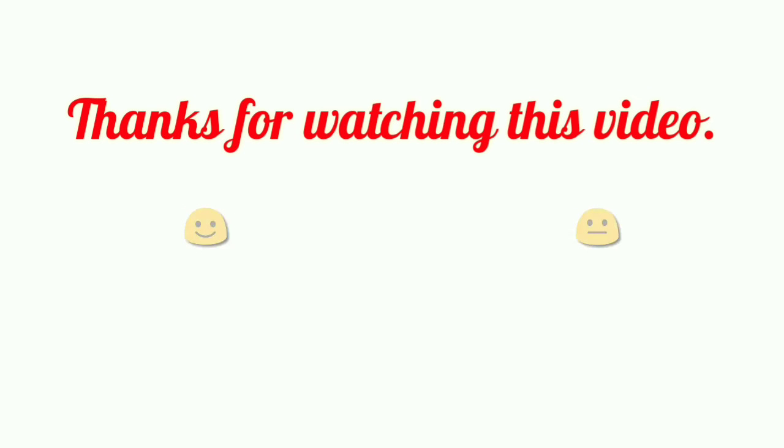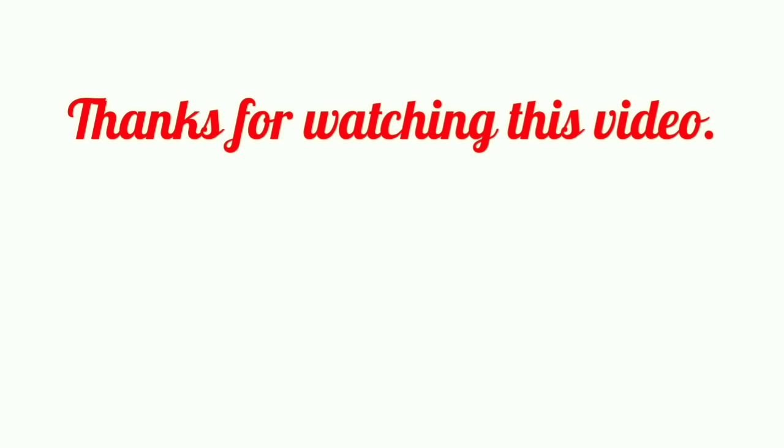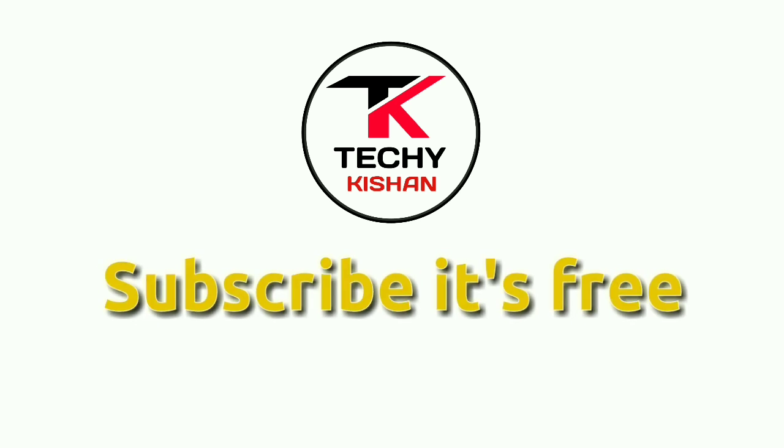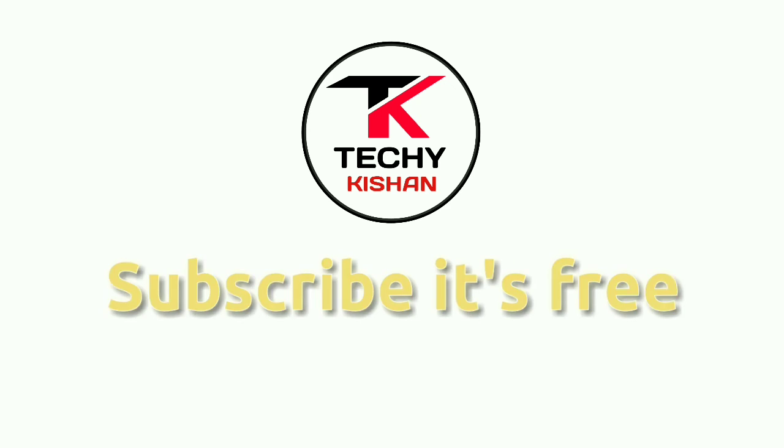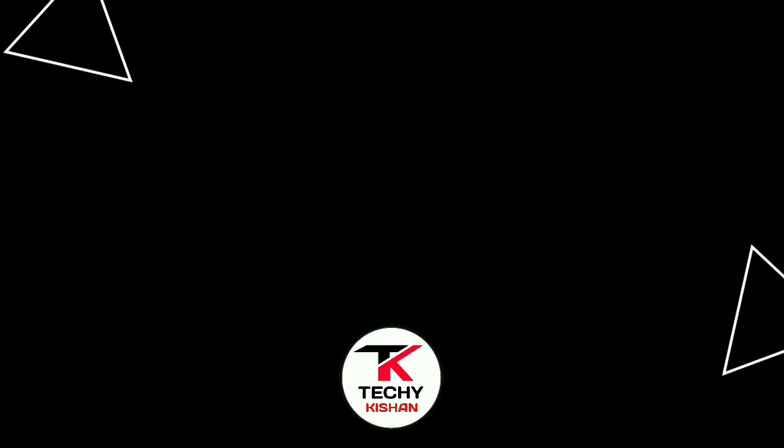Thank you for watching this video till the end. If you found it helpful, please like it. If you really enjoyed it, please subscribe to my channel, comment your thoughts below, and tell me which application you like most for video conferencing. Till then, goodbye!